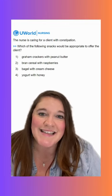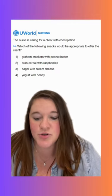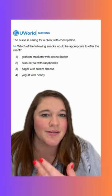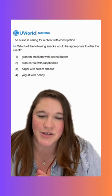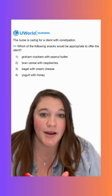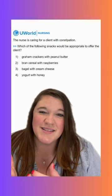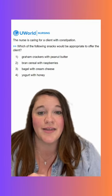Option three says a bagel with cream cheese. This is going to be an incorrect option. Any kind of refined flours, white bread — most bagels just aren't going to be high in fiber. And then with cream cheese, sometimes dairy can be constipating. So this is not really a good choice for this client.